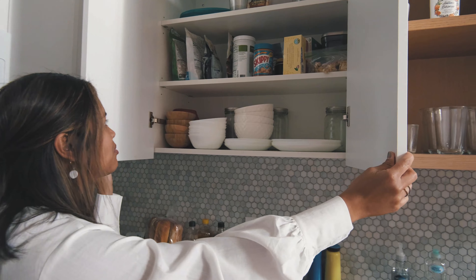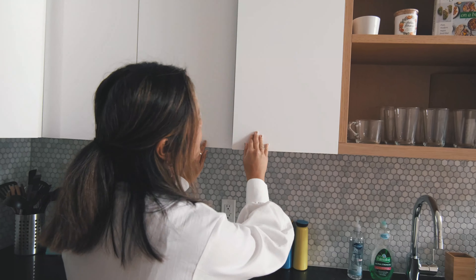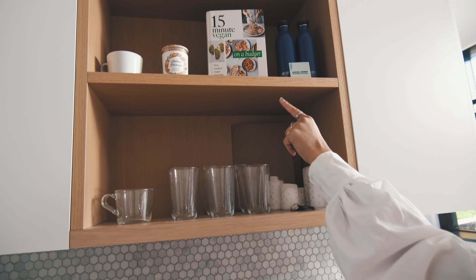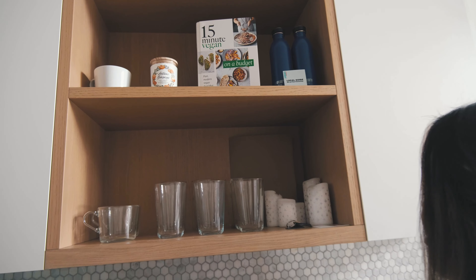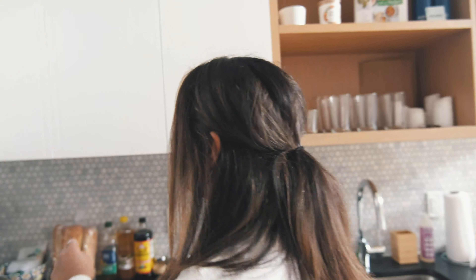We keep peanut butter and things for our morning breakfast in here too. Up here we have some extra glasses, a candle, and our vegan cookbook, which is so useful — Kevin makes the best things from that book.